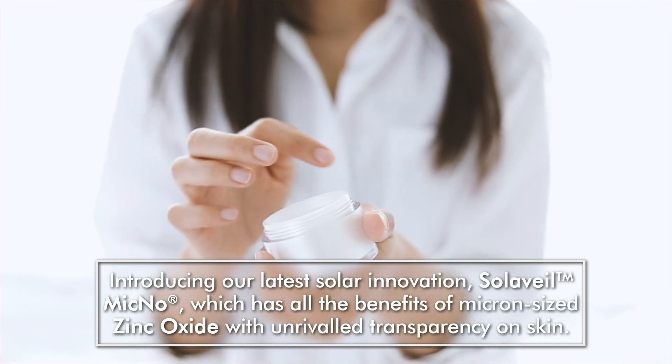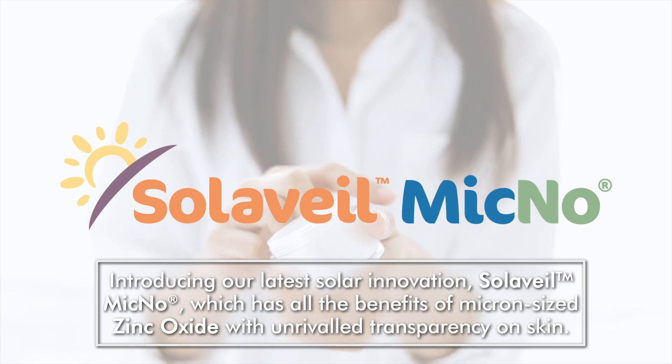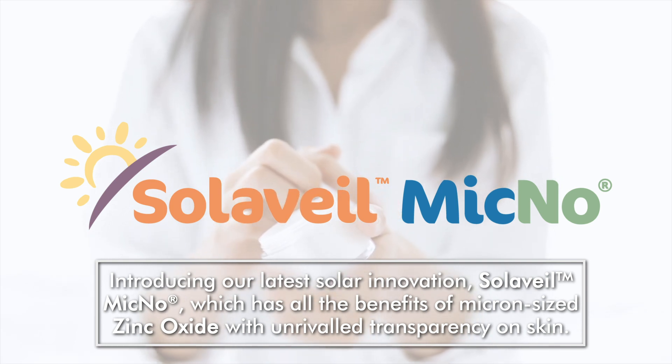Introducing our latest solar innovation, Solavail Mycno, which has all the benefits of micron-sized zinc oxide with unrivaled transparency on skin.